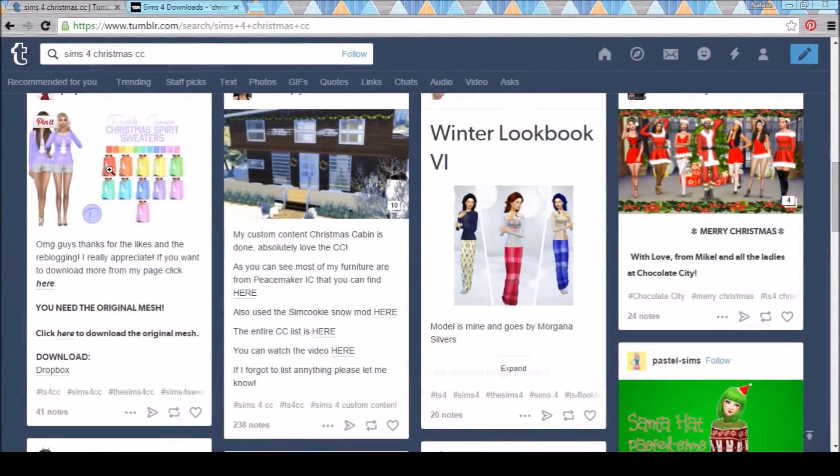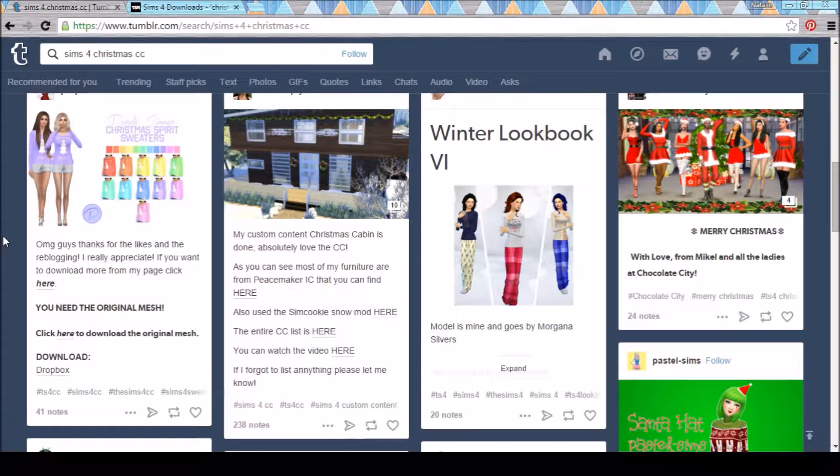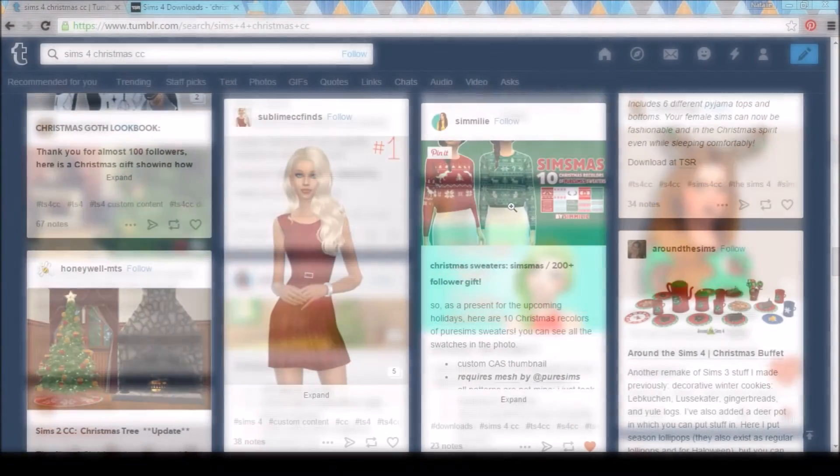One of the first things I see are these adorable Christmas spirit sweaters. They're all in like some little pastel colors and I think they are super cute, so I'm going to grab those. Another thing I see are these reindeer horns which I think look so, so cute. Definitely going to have to grab those.